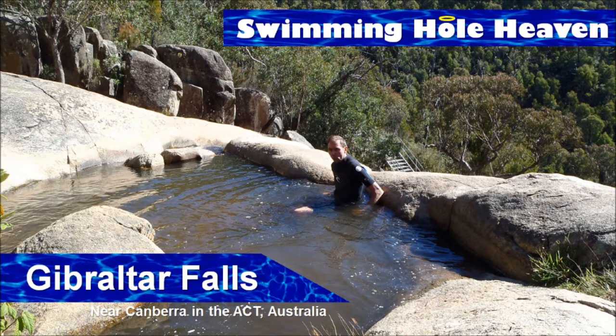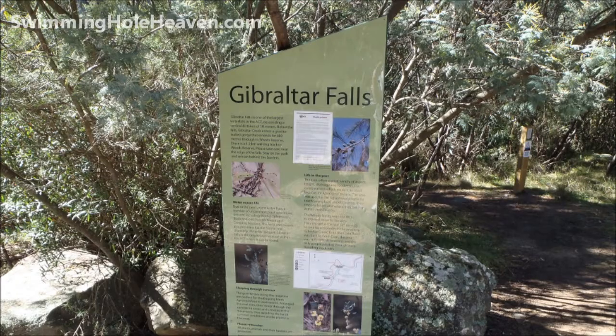Welcome to Swimming Hole Heaven. I'm Brad Neal and today it's time for a dip in the pool above Gibraltar Falls. It's just outside of Canberra and the ACT in Australia.